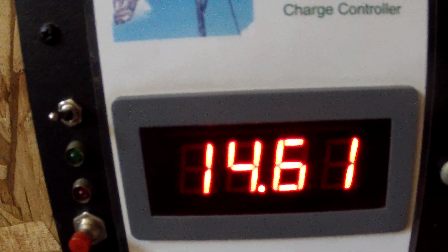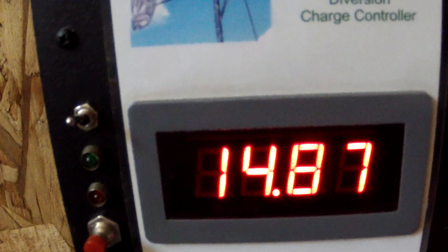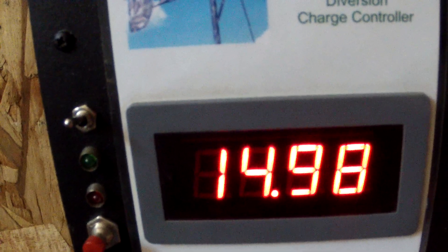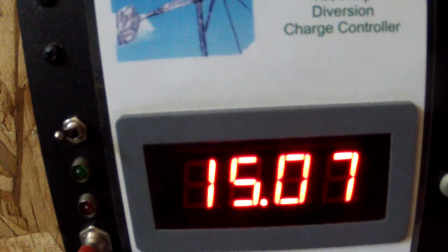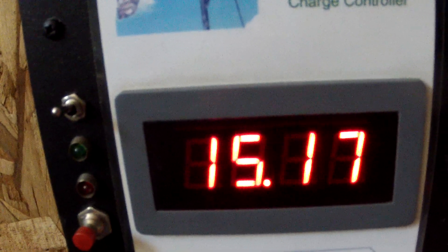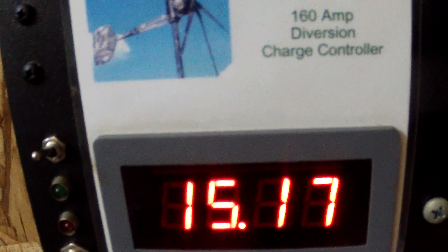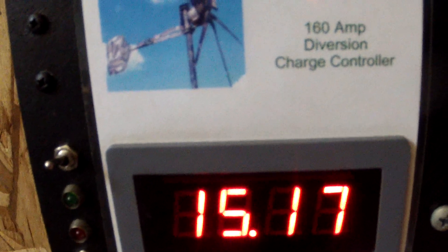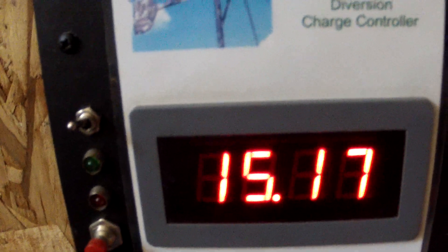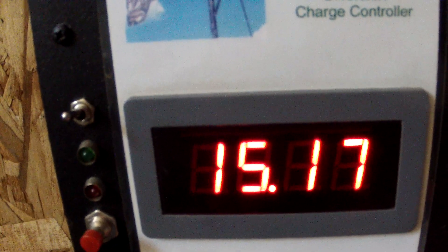Now you see it rising back up after it does the dump cycle, back up to 15 something — 14.98. It was windy for a second too. Watch it climb. We have 205 watts of solar out there and 600 watts of wind turbine. When the wind is 14 miles per hour, the turbine produces 600 watts. It's now at 15.17 and will probably continue to climb steadily.